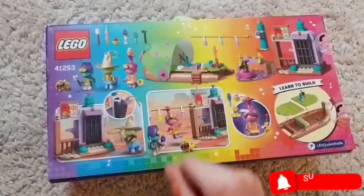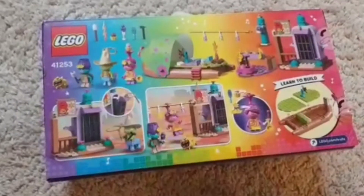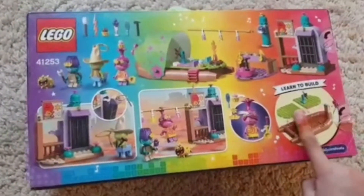Hello boys and girls, I got a new toy. It's a Lego set Trolls. Let's build this one.